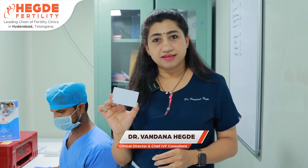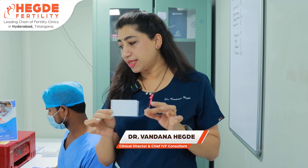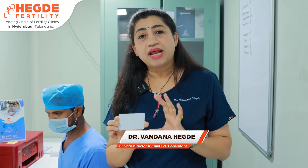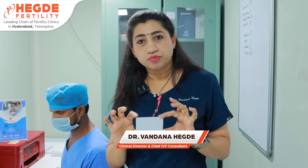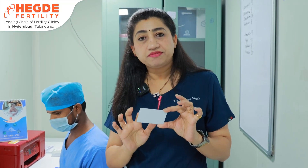Here is the physical card — it has a chip inside. At the reception desk, when you register for IVF, you receive this card with the chip, which stores both the husband's and wife's ID.